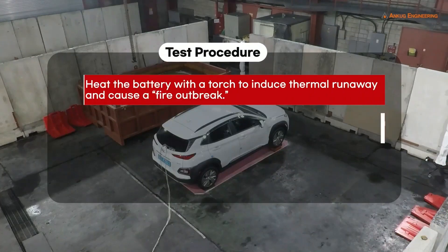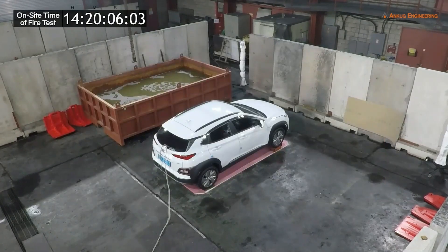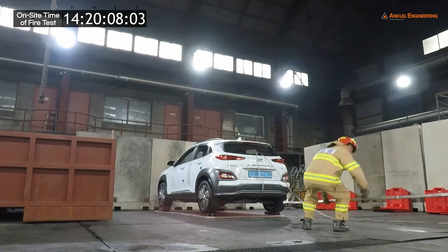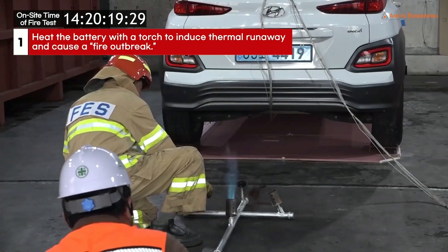Once an incipient fire forms, it'll be allowed to pre-burn for 7 to 10 minutes. Then fire suppression will begin. First, we heat the battery with a torch to induce thermal runaway.